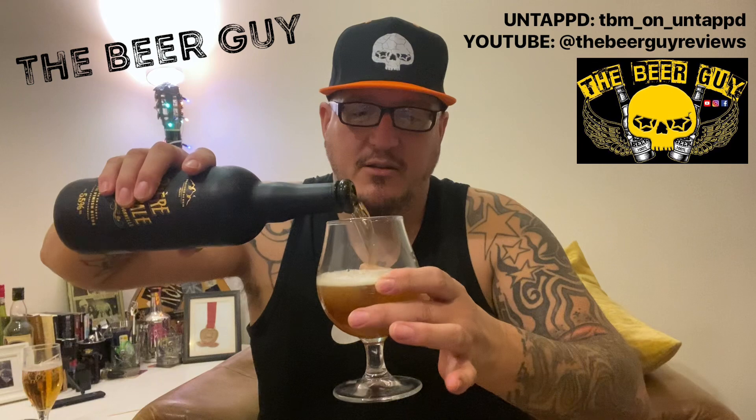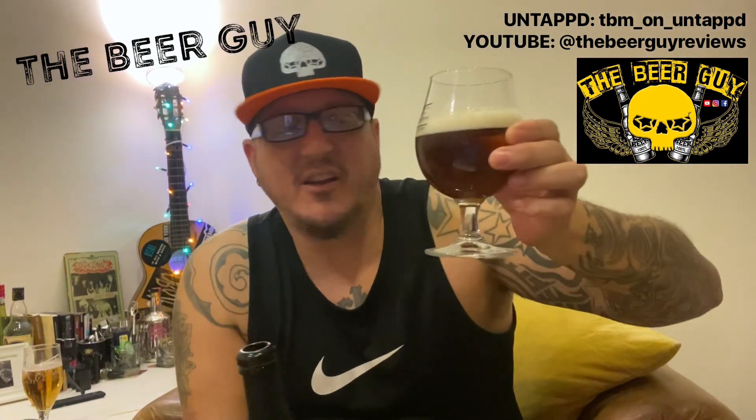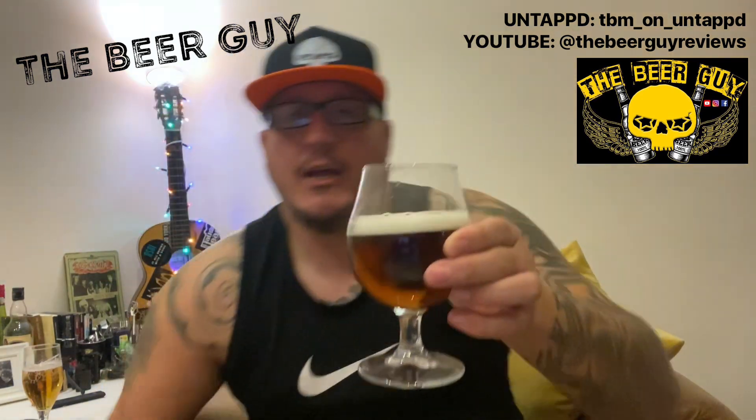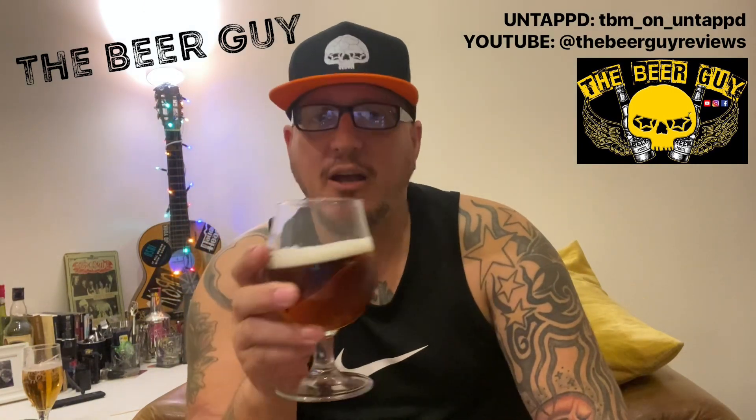The colour looks nice. I was kind of just expecting it to be a lager, but oh — it's actually quite dark. Look at that, it is dark! And quite a frothy head — looks like a bit of carbonation, maybe sort of medium.